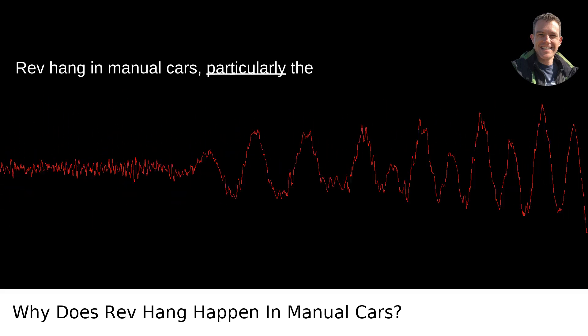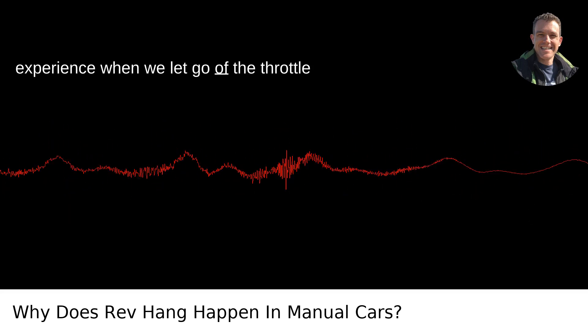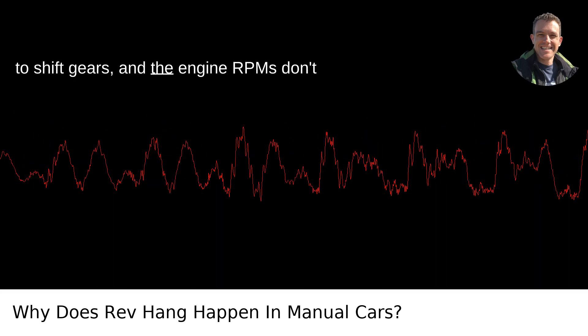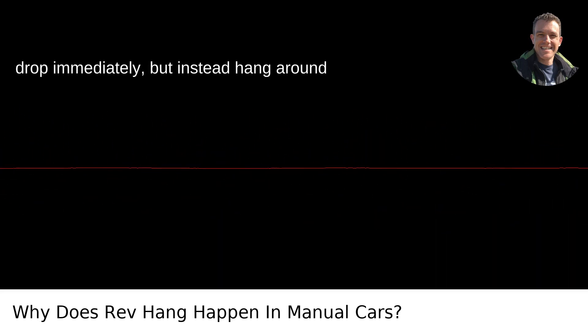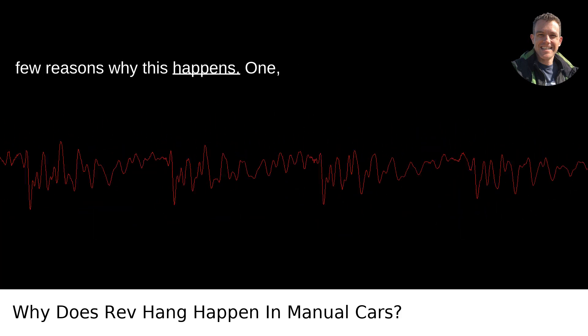Rev hang in manual cars, particularly the more modern ones, is a sensation we all experience when we let go of the throttle to shift gears, and the engine RPMs don't drop immediately, but instead hang around for a moment before falling. There are a few reasons why this happens.